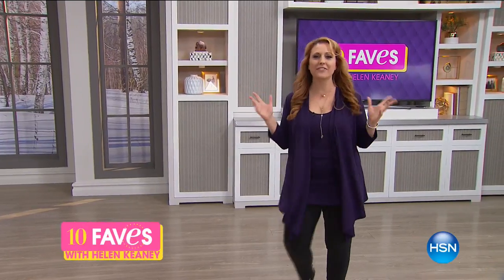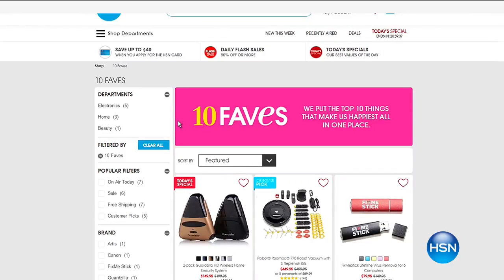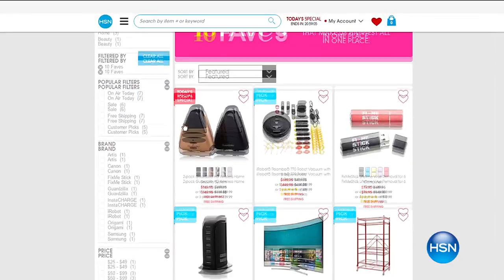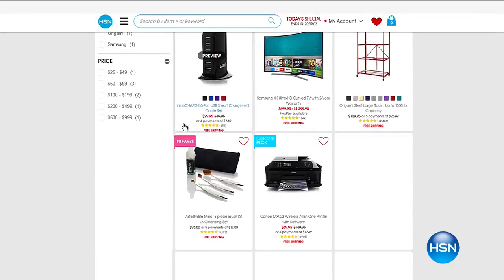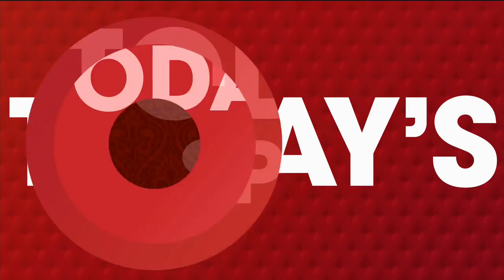Hi everybody, welcome to 10 Faves. This is the show where we get together our 10 favorite items of the day and put them in a one-hour show. There's no guests — it's me by myself, and I do little five-minute presentations. You can jump over to hsn.com where we're already up and hanging out. We start out with our best value of the day, called our Today's Special.